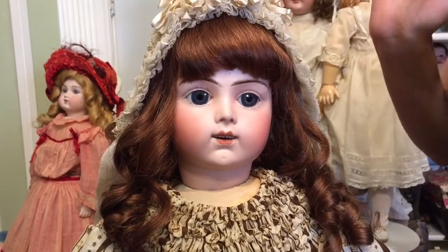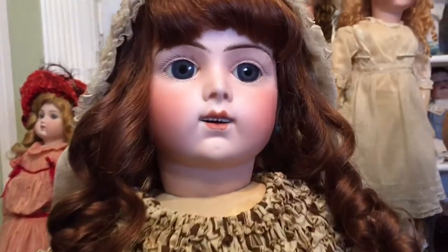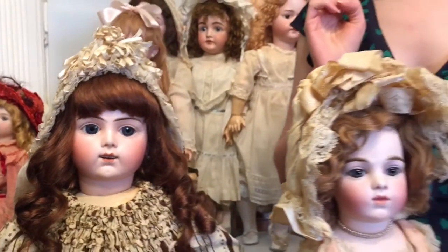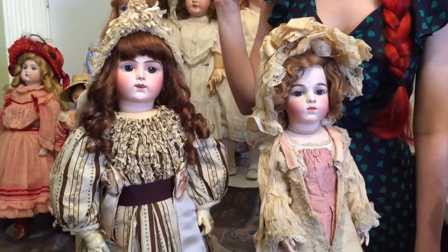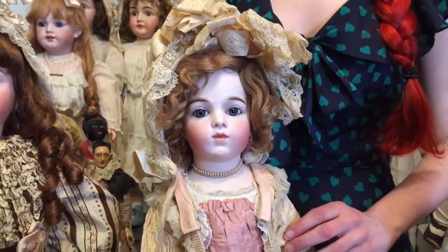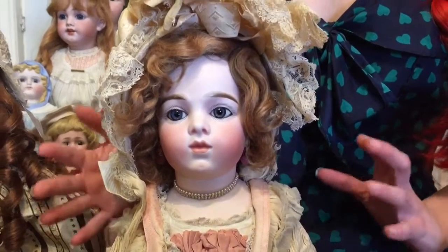She has that open mouth, which is very interesting and desirable. This was considered a real innovation — when Jumeau came out with the bébé parlant, the open-mouth talking doll, many other firms followed in their stead. So now we're going to move on to the slightly smaller doll that we have here, which is a very classic Brugière Bébé.